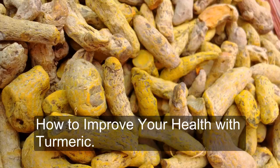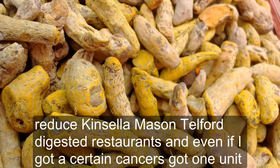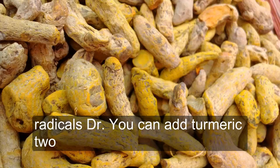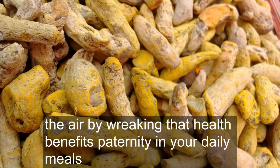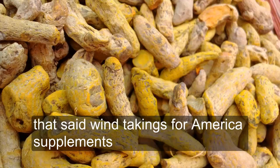How to improve your health with turmeric. Turmeric, also known as curcumin, has been used for thousands of years to help fight off infection, reduce inflammation, help with digestive issues, and even fight off certain cancers. It is also a powerful antioxidant and can assist your body in fighting off free radicals. You can add turmeric to your diet by cooking and baking with this yellow spice, or take turmeric supplements to improve your health every day.